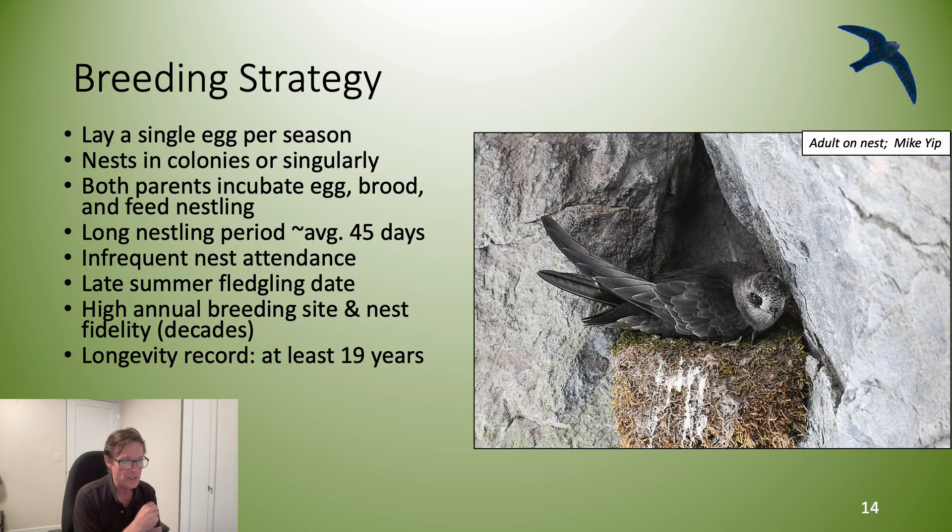Black Swifts have a unique breeding strategy. They lay a single egg per season. They nest in colonies or singularly. Both parents incubate, brood, and feed the nestling. They have a relatively long nesting period of up to 45 days. Adults make infrequent trips to the nest. Adults have high annual breeding and nest site fidelity over the span of decades. They are long-lived — the Black Swift longevity record is 19 years.